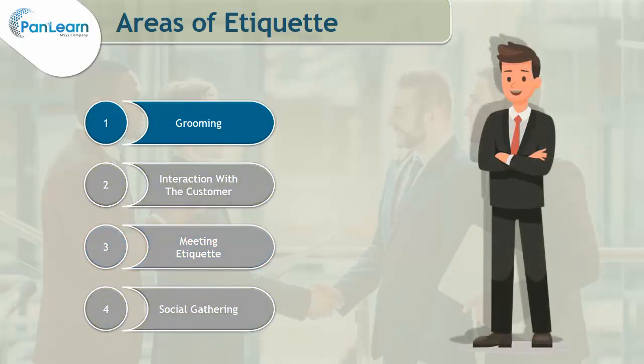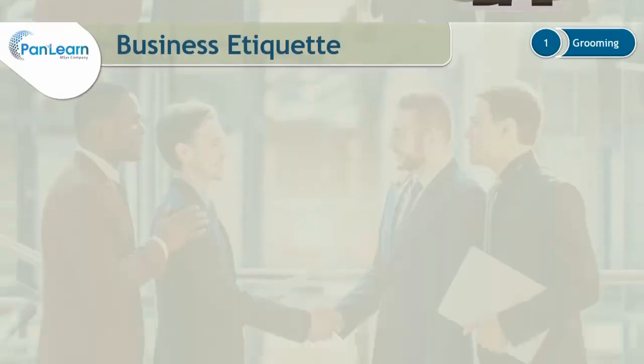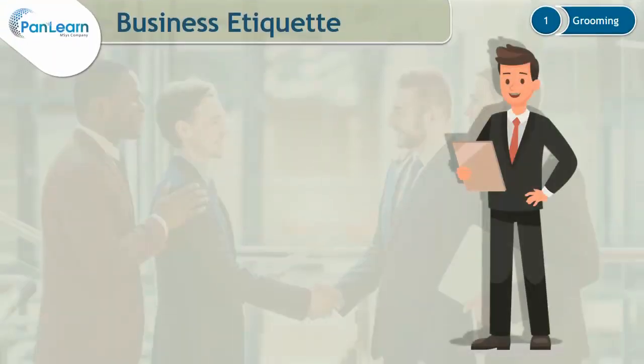Let's start with the first area, which is Grooming. As we learned, grooming is the practice of taking care of one's personal appearance, hygiene, and clothing. Now we will learn how we should dress ourselves.